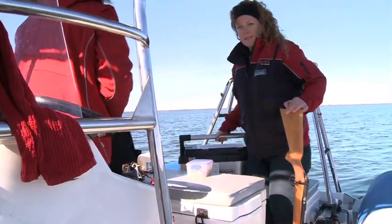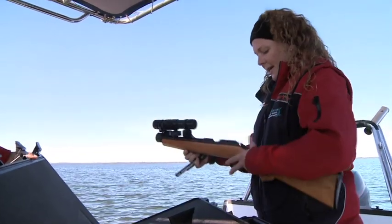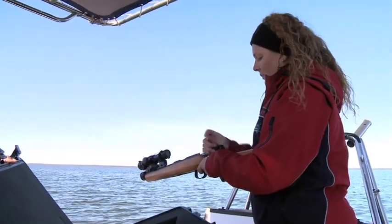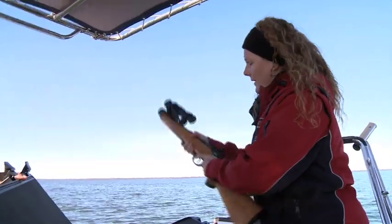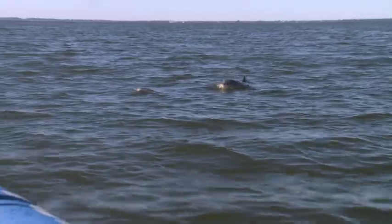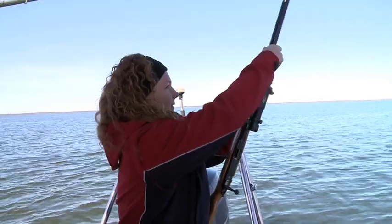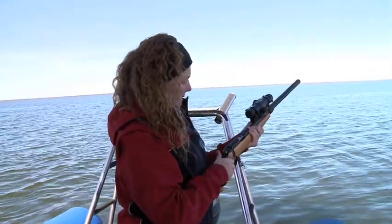Kate uses a specially designed biopsy gun to sample free-swimming dolphins. It's powered by ram-set blank charges and a dart loaded into the barrel. The tiny skin and blubber sample taken using a biopsy dart permits DNA analysis that unlocks a world of information. The dart is designed to penetrate just six millimetres, with the animals having a couple of millimetres of skin, a one-to-two centimetre layer of blubber, and then a ten-to-fifteen centimetre layer of muscle as a safety zone.